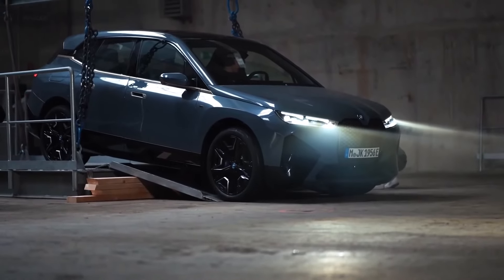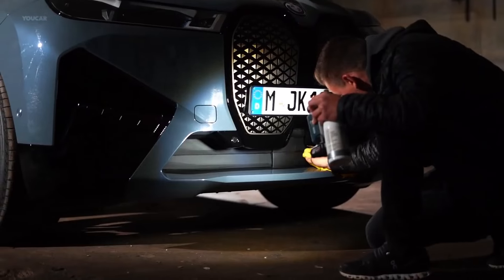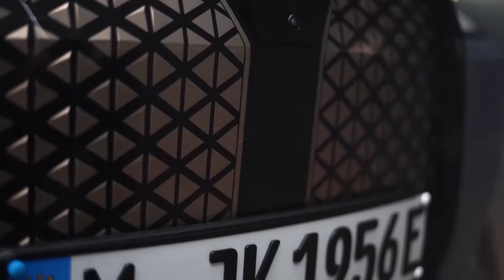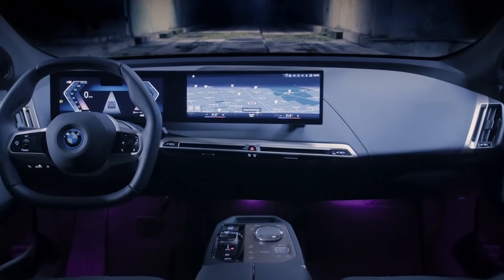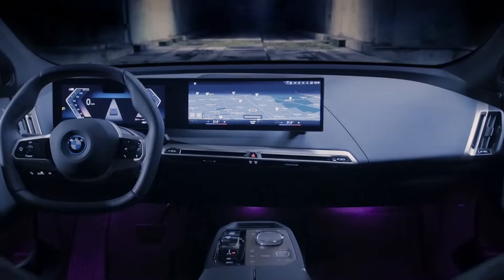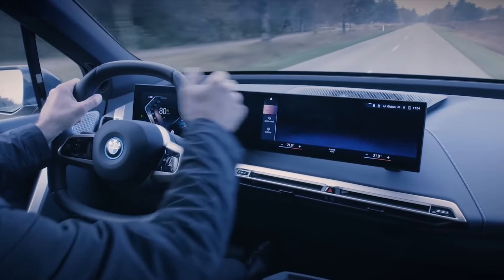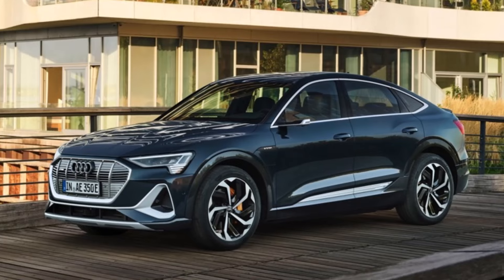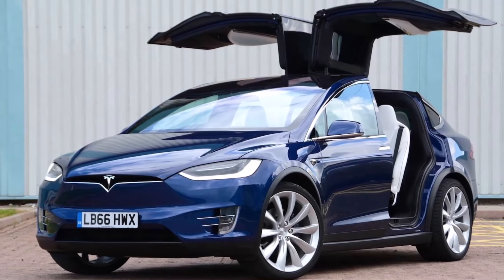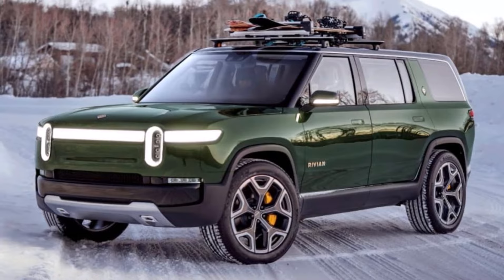The roomy inside of the iX is lined with exquisite materials and has a fancy, futuristic appearance. A giant digital dashboard shows the future of BMW's iDrive infotainment system and is controlled by a clever see-through rotary knob on the center console. The iX has the potential to compete with established all-electric competitors like the Audi e-tron and Tesla Model X, as well as newcomers like the Fisker Ocean and Rivian R1S.